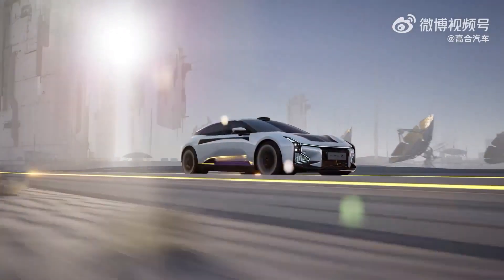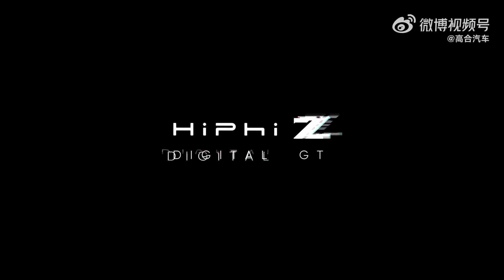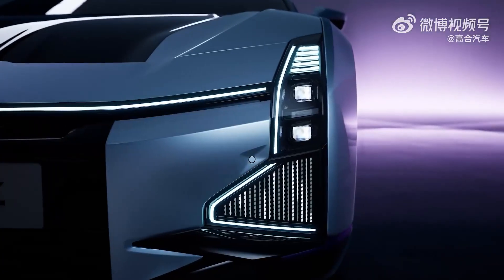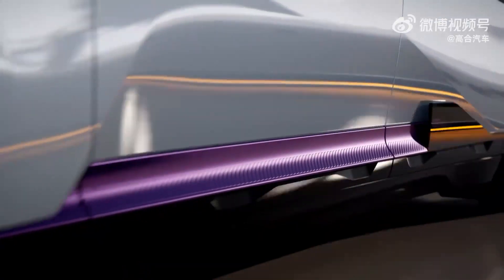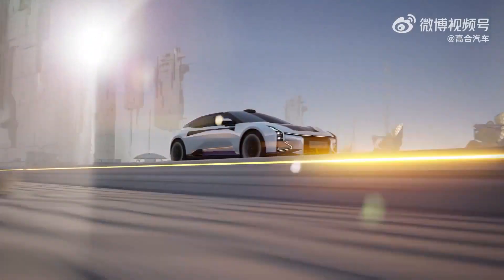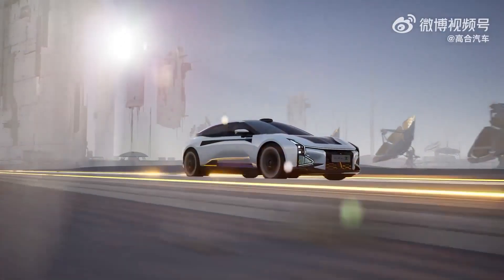Moreover, buyers can choose between two types of batteries: one with a capacity of 76.6 kilowatt hours and another with a capacity of 115 kilowatt hours. Depending on the battery choice and capacity, the Hippiei can travel from 560 to 810 kilometers on the Klaus cycle. It should be noted that the batteries are produced by leading companies in the market, Bide and Fenn dreams.